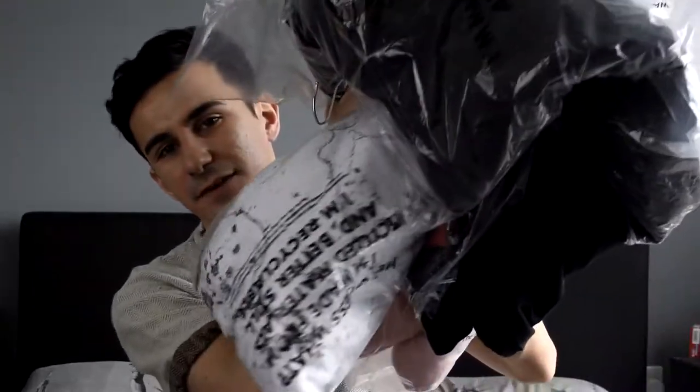Hi everyone, welcome back to my channel! Today I've decided we're doing another ASOS haul because this is my channel and I decide the rules. I got all of this stuff from ASOS, and this month I decided I wanted to experiment with different clothes I've never worn before.